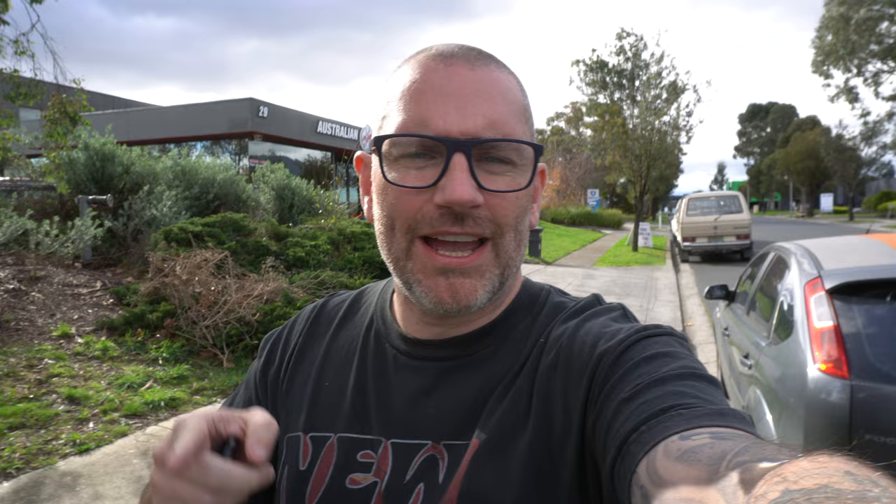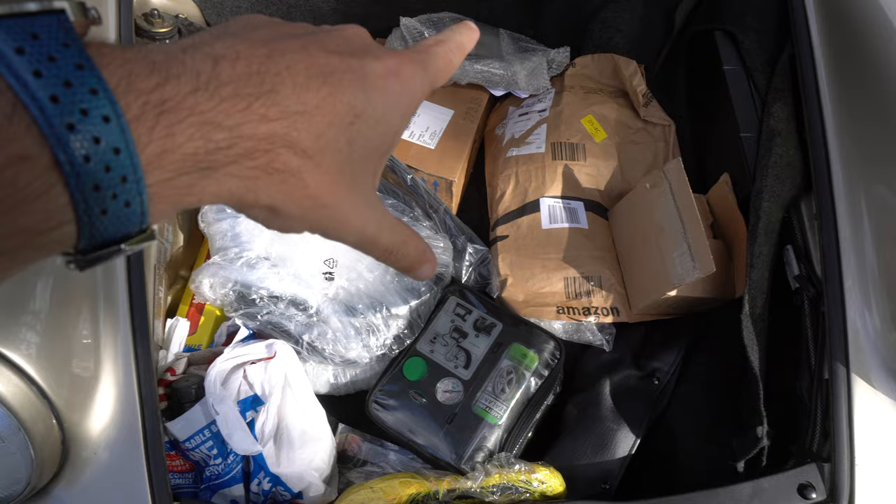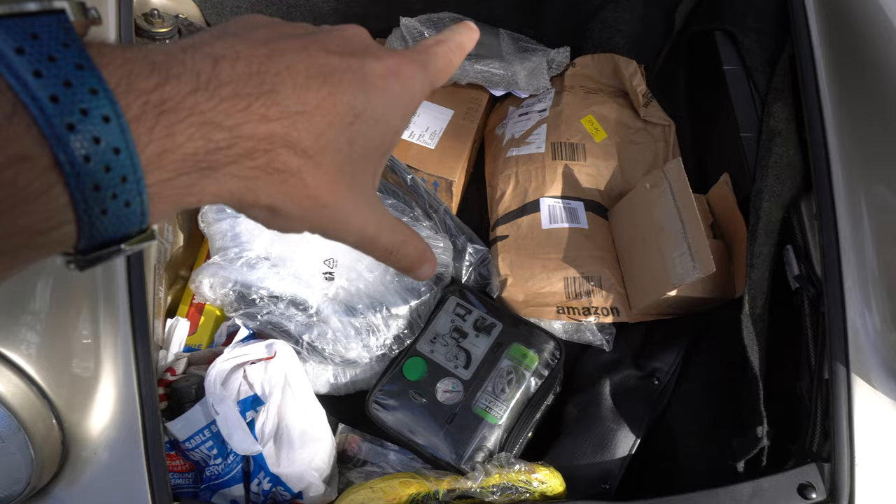So next stop on our day is Australian V-Dub. We're here now. We do have a load of stuff for the Tempo with us today - some rubbers which are not going to be useful for a long time. But we've got all the window winder mechanism and the door locks, so we're going to drop those off right now.